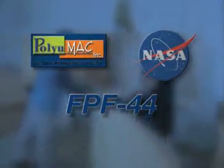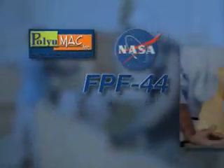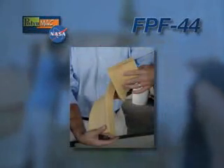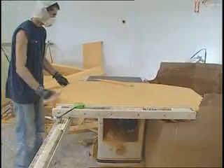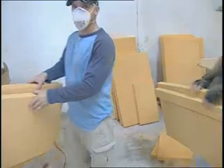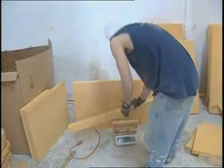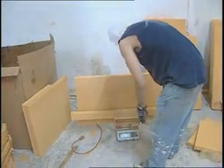Langley and Polyumac jointly patented a new version called FPF-44. This foam is unique in that it's a low-density, flexible foam, and you can tailor the properties of it. You can do some mechanical compressions on the foam after it's been cut into whatever shape you want.